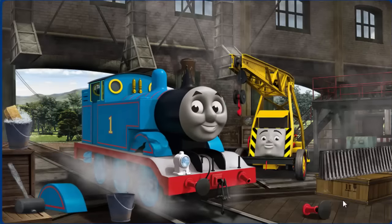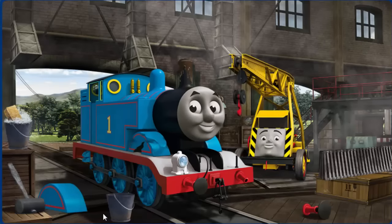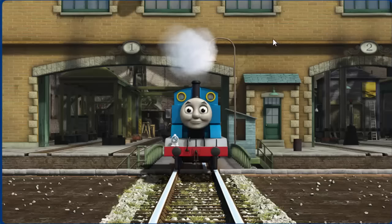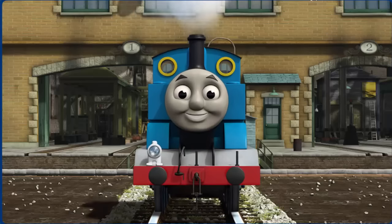Thomas's buffer is broken and his funnel is clogged with mud and his wheel arch is broken. Great job, but there's still more to do. Thomas's buffer is broken and his funnel is clogged with mud. Great job, but there's still more to do. You fixed it! Thomas is ready to get back to work.